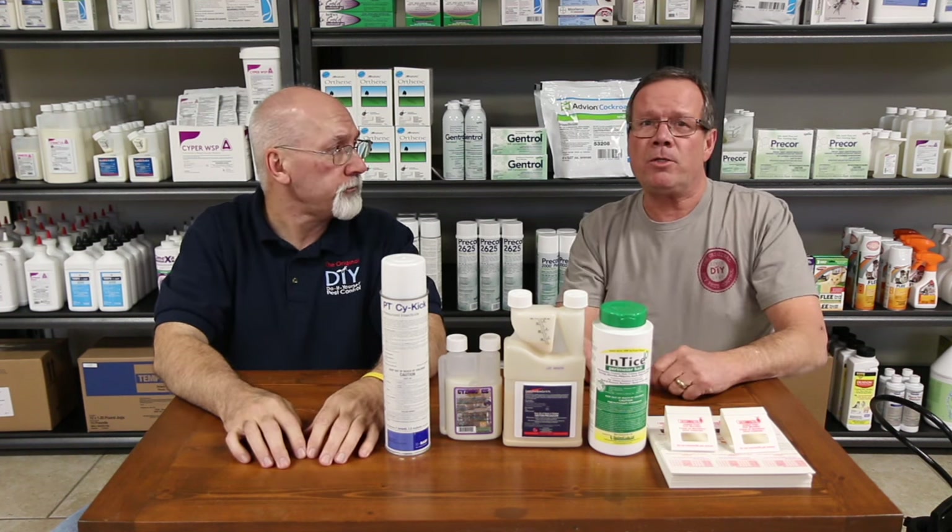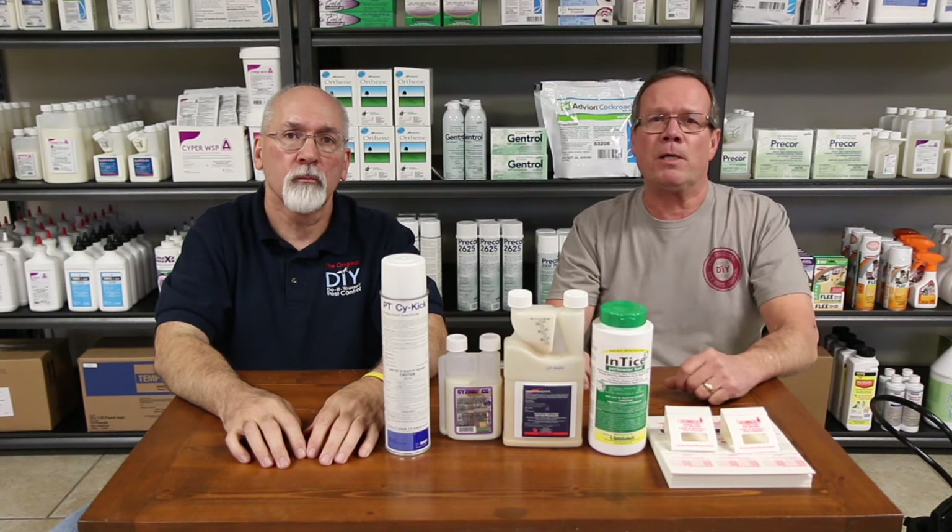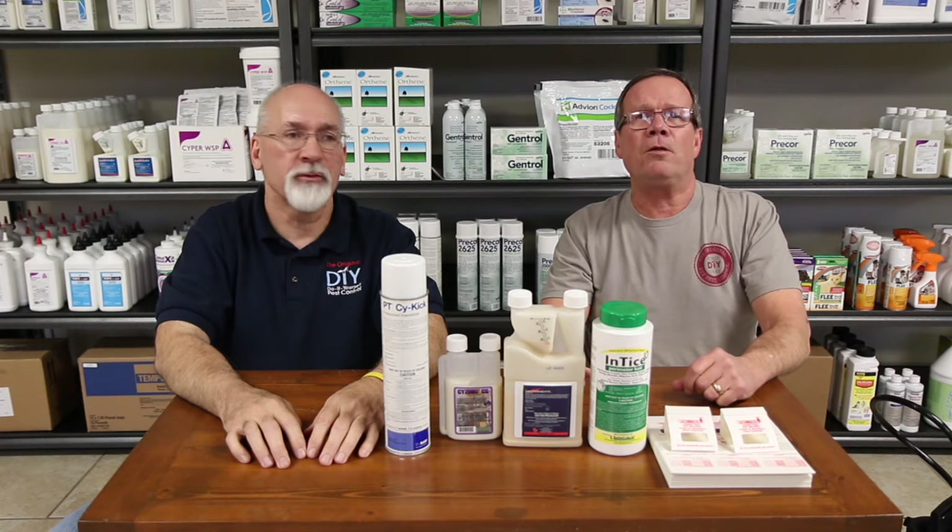Well, get busy. Give us a call about the general purpose kit and start your pest control service. Thank you very much.